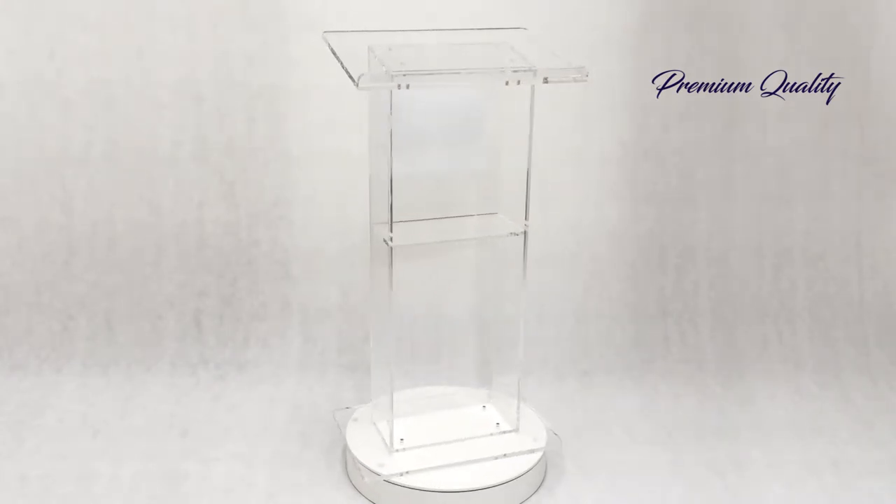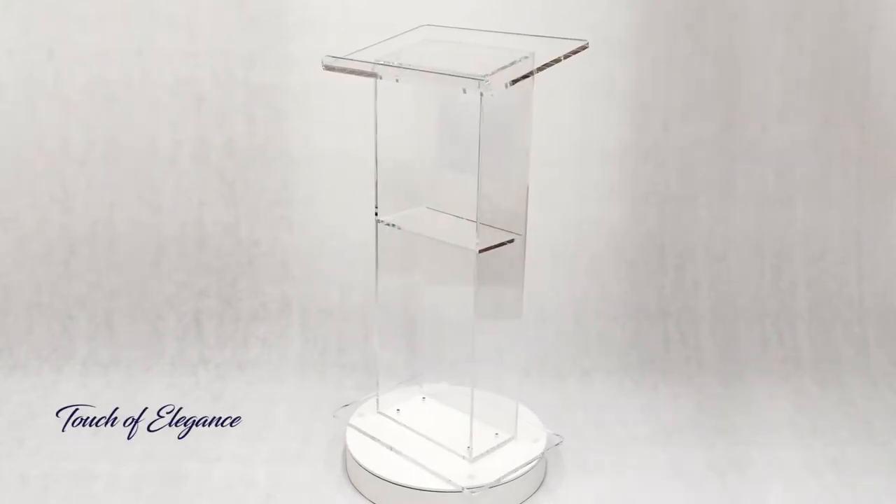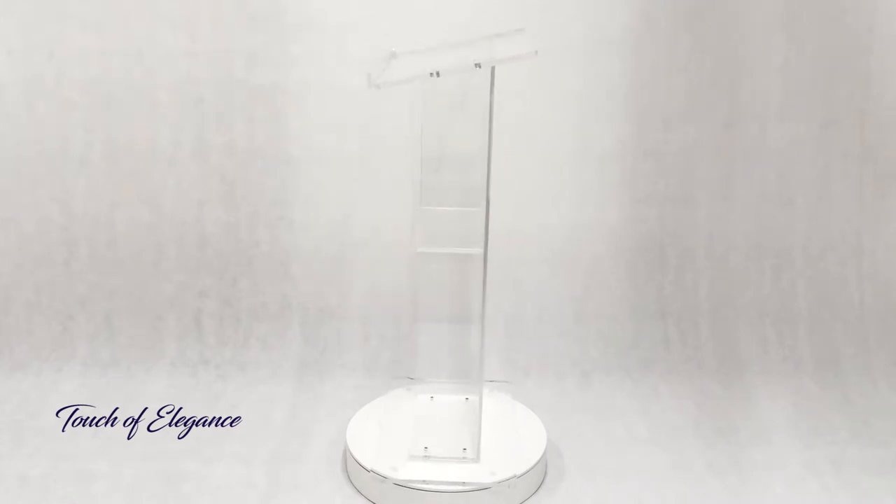Made from strong, 12mm thick clear acrylic, these clear lecterns offer the visual appeal of glass, providing an upscale look at a truly affordable price.